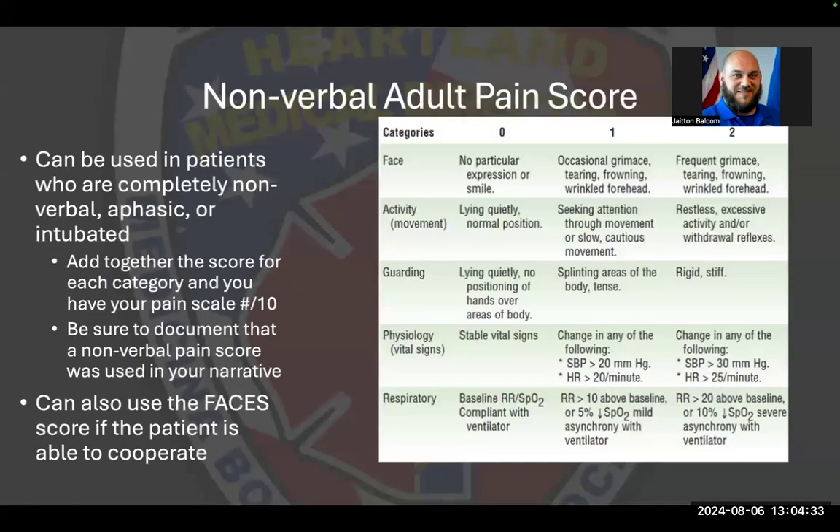For nonverbal adults, a pain scale rating tool is available, similar to the FLACC scale. It rates five categories — including guarding — on a scale of zero to two for a total of ten points. For example, if the patient is lying quietly with no positioning of hands over the body, that's a zero; if they appear rigid and stiff, that's a two. This allows appropriate pain management for nonverbal adult patients.